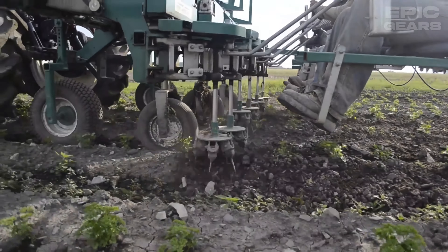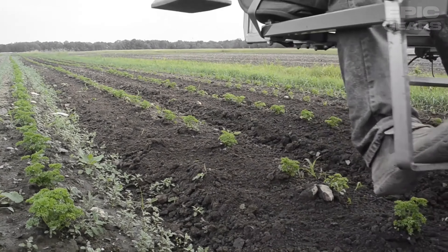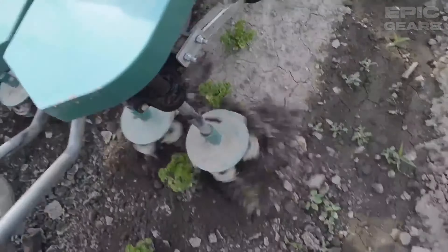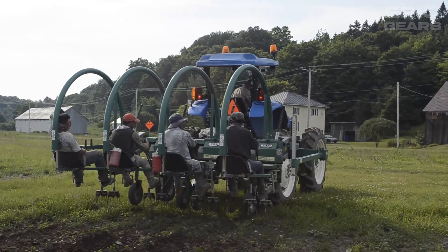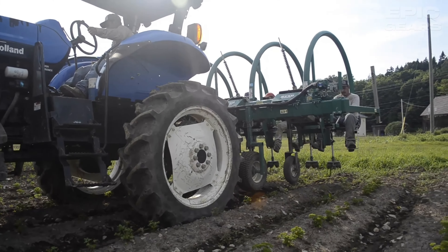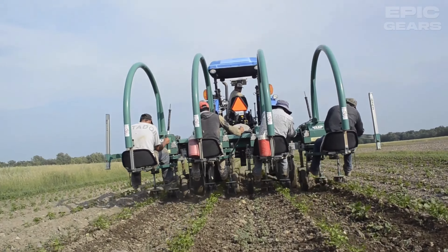Univerco Multi-Row Eco Weeder is a mechanical weeder designed for organic and conventional vegetable production. It has a 50 to 70 horsepower power requirement and a 3 to 6 row configuration. It has a hydraulic drive that allows for variable speed and direction, and a patented finger weeder that removes weeds between plants. It has a working speed of 4 to 8 kilometers per hour and a working width of 1.8 to 4.5 meters.